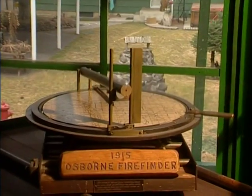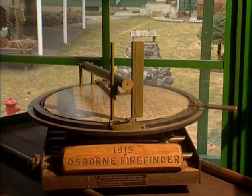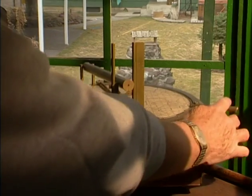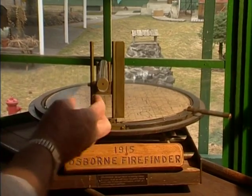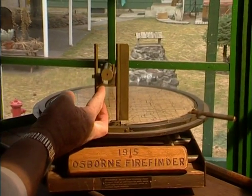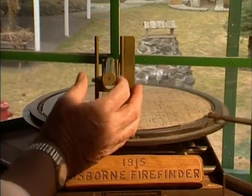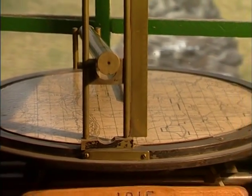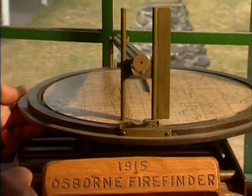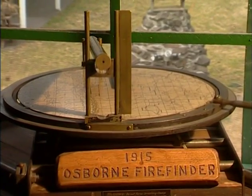This is William B. Osborne's second model of the fire finder. It came out in 1915 and uses the 360-degree reading and the vertical angle, which was new. You just look through a zero-power rifle scope to pinpoint the fire. They're a very simple instrument to operate, on a sliding table so that you can avoid the corners of the building.